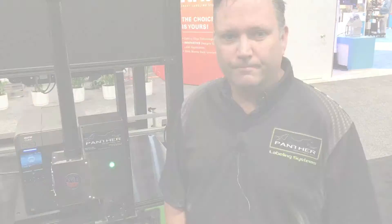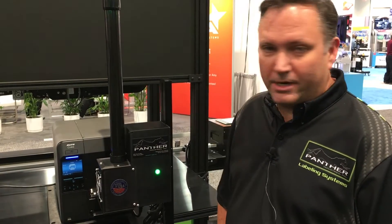If you would like to find out more, go to pantherlabel.com or print-n-apply.com and check out some online videos. Here we'll show a little bit of video of how this machine operates. This is perfect for smaller operations where you're just starting to get into the need of auto print-n-apply.